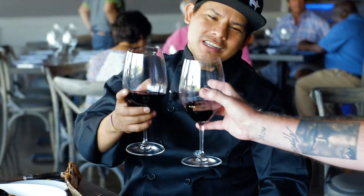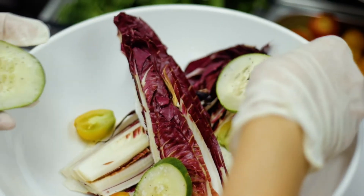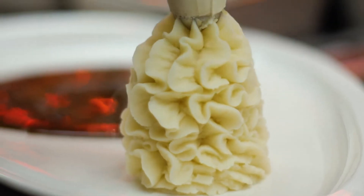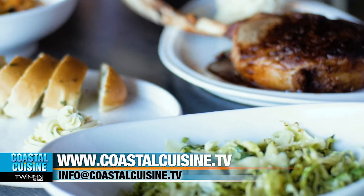Congratulations again. Thanks so much for coming in. I had a great experience here at Harvest Tide. They have a really comprehensive menu with steaks and a whole lot more. You should definitely come check it out — you'll be glad you did. For Coastal Cuisine, I'm your host Michael Sprouse. Here's to good taste.